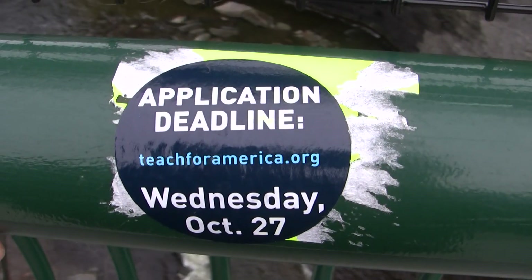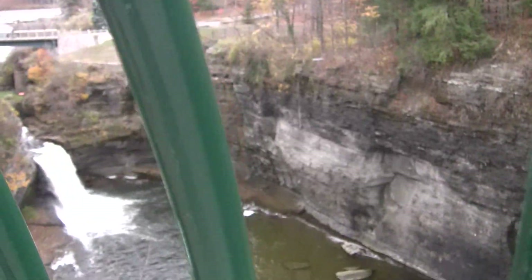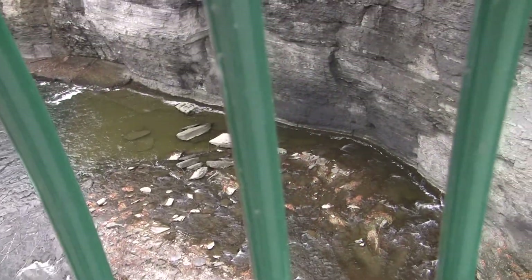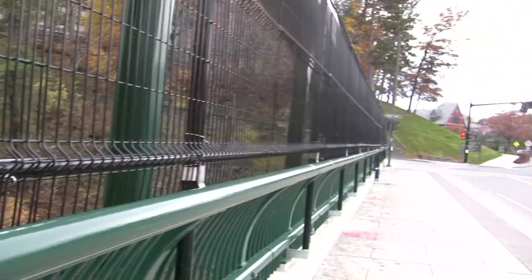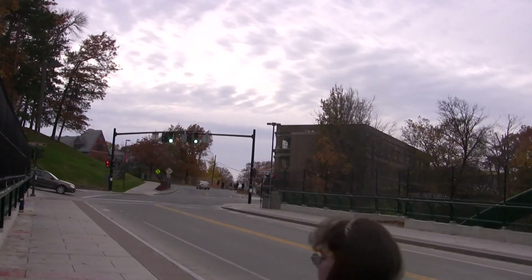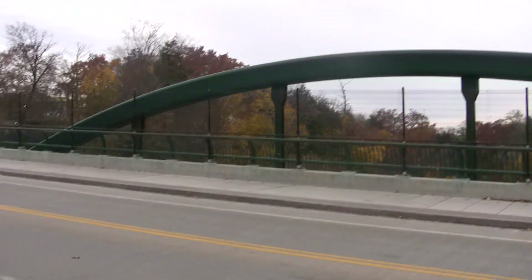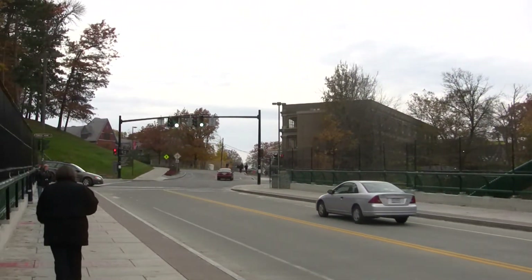Wednesday, October 27th — that's already come and gone. Trying to get you a look between the bars here, it's kind of hard to see. There's a look that way. Crossed what not here at Cornell University. So that's all I've got for you at the moment. Thanks for watching.